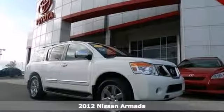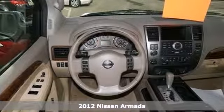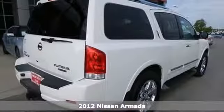Here's a 2012 Nissan Armada. This multi-purpose SUV comes with exterior features like heated mirrors and a roof rack for extra storage.